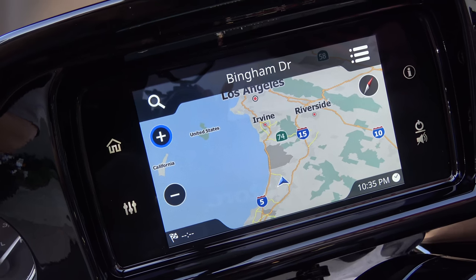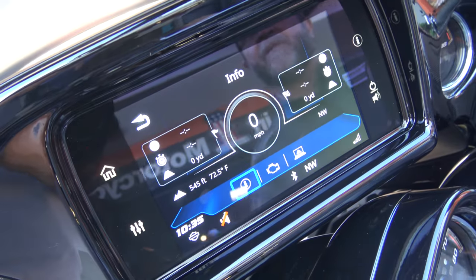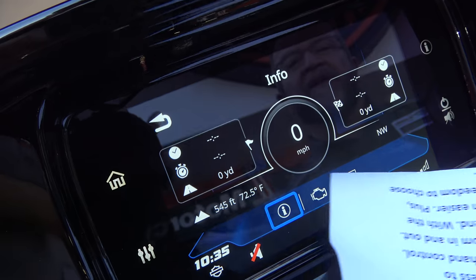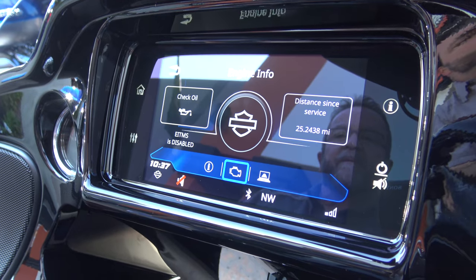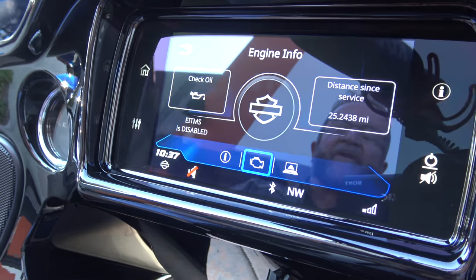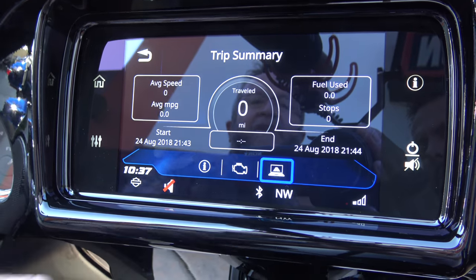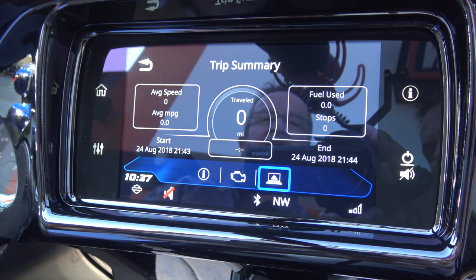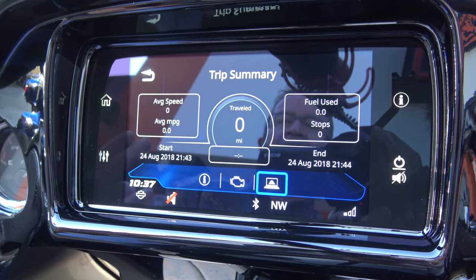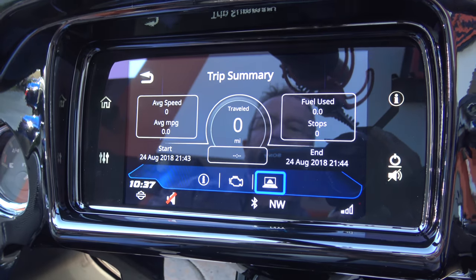If I want to go to engine, I can go to engine — it gives me all the engine information. Here's your tripometers, here's the elevation — 545 feet — our temperature, and we're headed northwest. I'm noticing the screen's larger as well. Last year's model is a 4.3-inch; this is a 6.5-inch, and it also has no physical buttons — all controlled by handlebar controls or touch. One of the last features is the trip summary: it gives you your average speed, your average miles per gallon, and your fuel used at your start and finish.